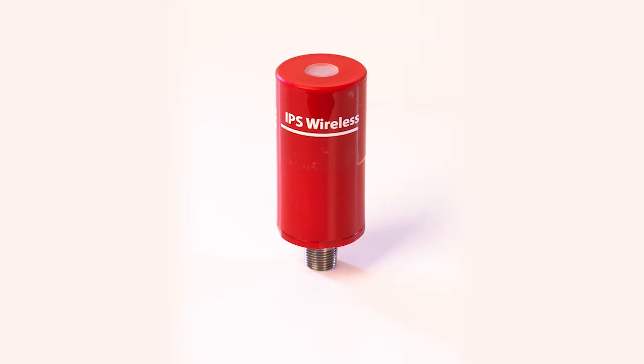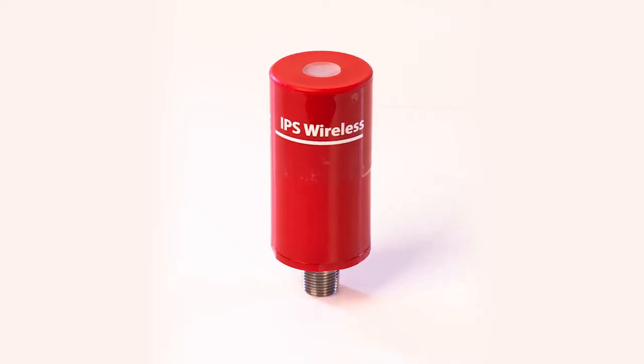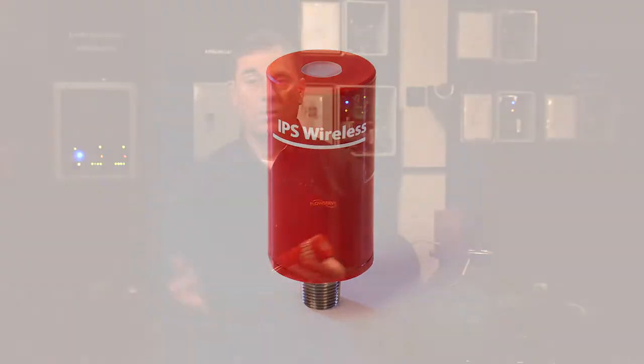It communicates via wireless communication — in the United States, 902 to 928 megahertz. If you're over in Europe, it's 868 megahertz. It transmits the signal three-quarters of a mile, both in the U.S. or throughout the world.